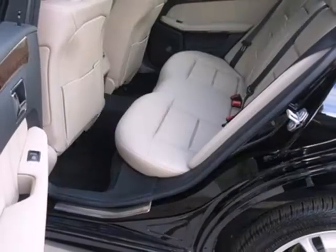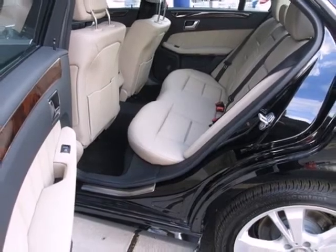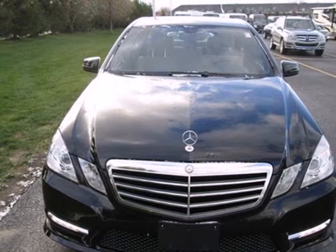The stunning Mercedes-Benz E-Class represents the pinnacle of technology, performance, and luxury. Come in for a test drive today.